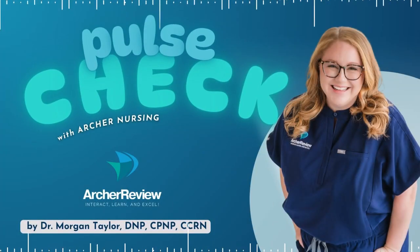Hello, and welcome to Pulse Check with Archer Nursing, where nursing comes to life. In this podcast, you give us 15 minutes of your day, and we'll take one complicated nursing topic and make it easy. Ready for nursing to be fun? I'm Morgan, and today we're tackling compartment syndrome. Let's get started with our practice question.